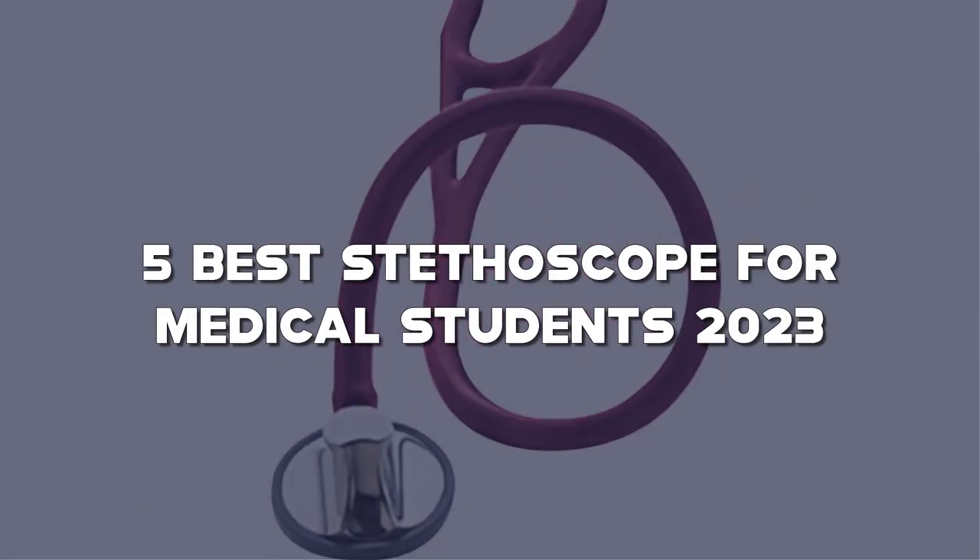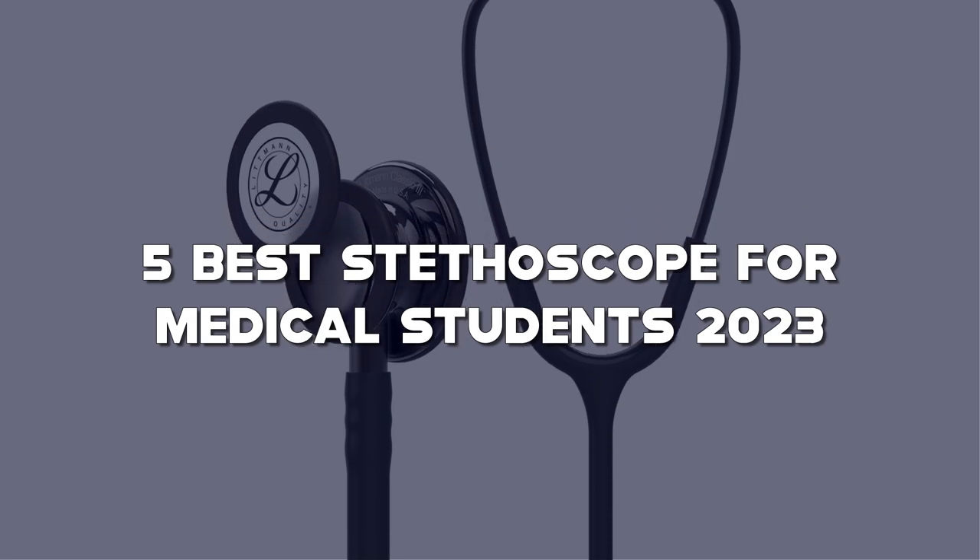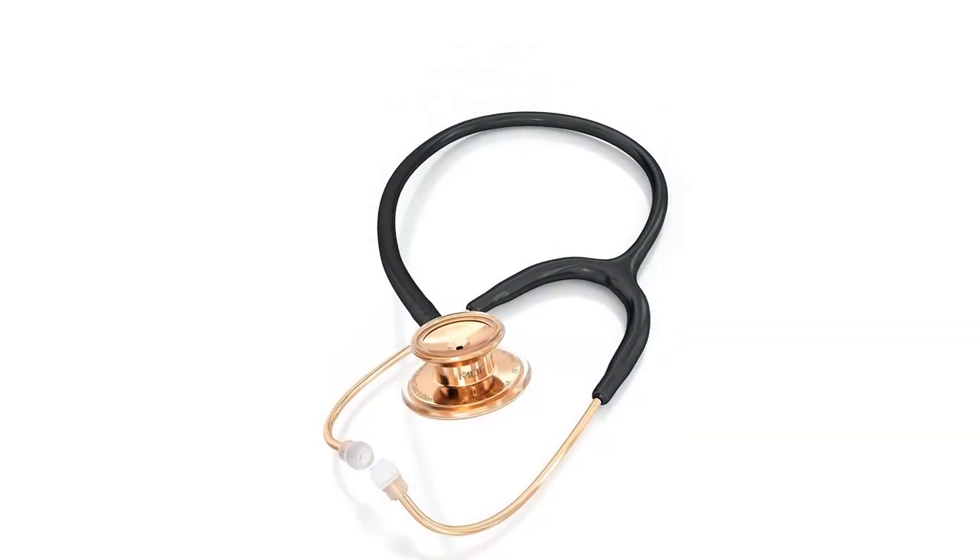Today I have come up with a list of the top 5 best stethoscopes for medical students 2023 on Amazon in the market that are worth buying.